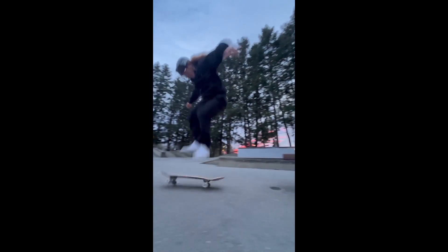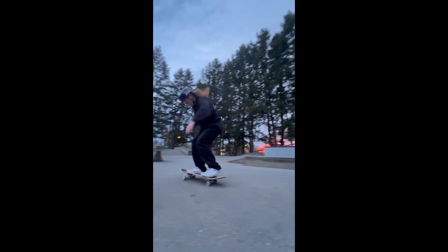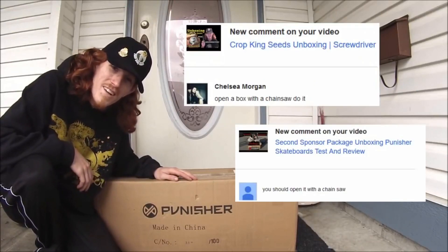I ended up winning Banger of the Month — the trick I did was a crook inward heel on a rail. I used to do all these weird unboxings, but this time I used a pen. Let me know in the comments what kind of stuff I should use to unbox packages with. One time I opened up a package with a chainsaw, so I guess I'm gonna have to unbox it with the chainsaw again, aren't I.